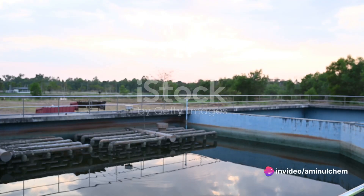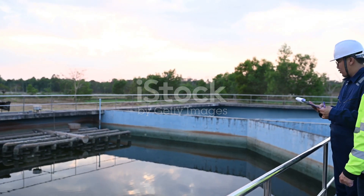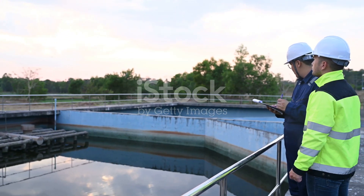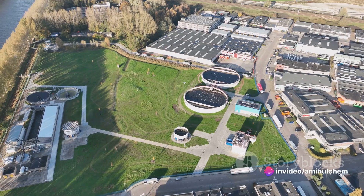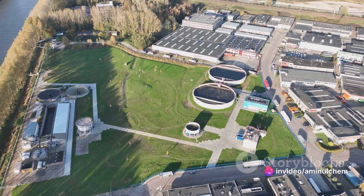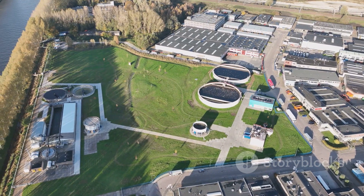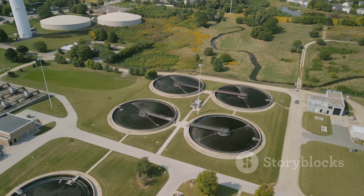The field of nanotechnology is evolving and scientists are constantly researching to find more effective and sustainable ways to apply it in wastewater treatment. The advantages are numerous, but like any other technology, nanotechnology has its challenges. It's a complex science and its full potential is yet to be unlocked.